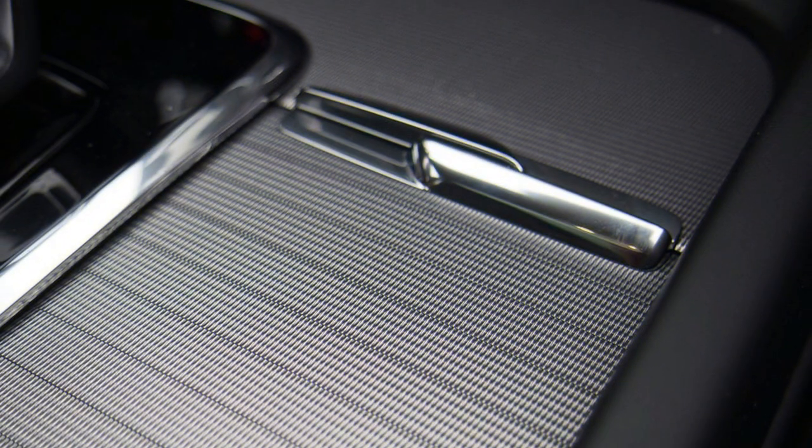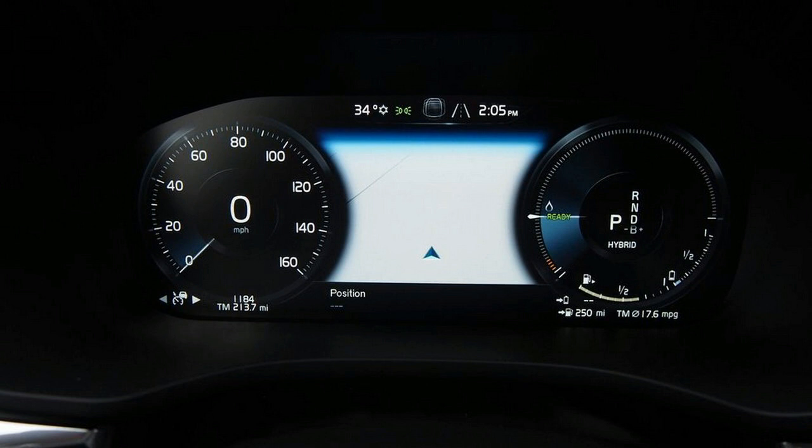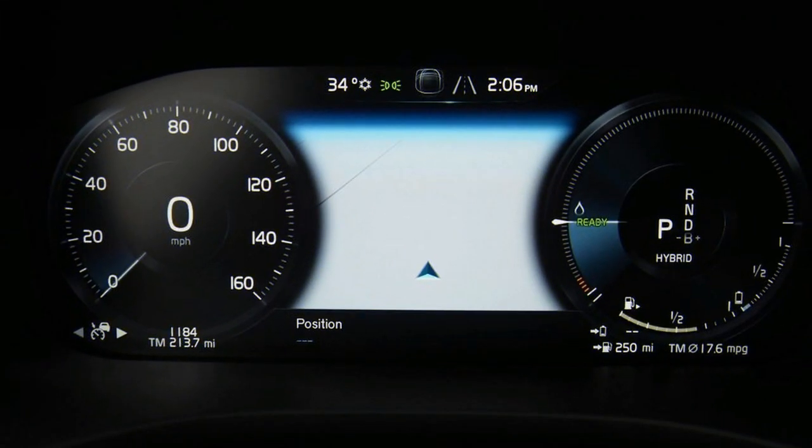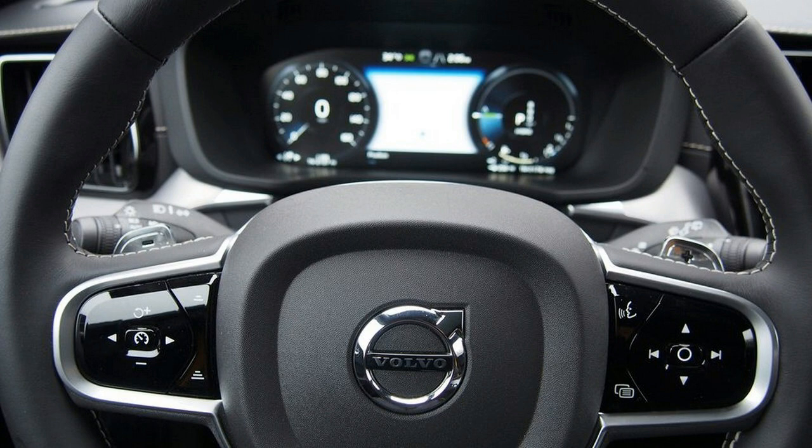When its electric charge is depleted, the gas engine is plenty potent and extraordinarily refined. Handling and steering feel are fine — the XC60 is neither poor nor exceptional in this regard. Ride quality with the optional 22-inch Polestar-specific wheels is firm, but thankfully not excessively punishing. You certainly feel surface imperfections, but it won't clatter your teeth out.